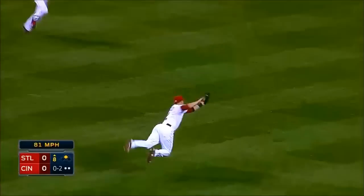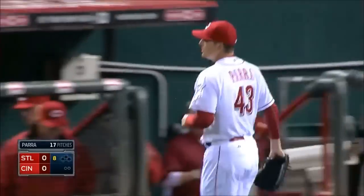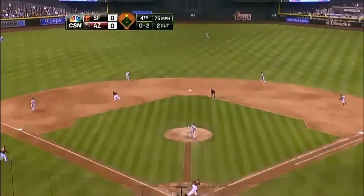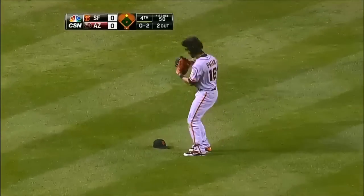Popped up, and Cozart with a diving play in center field to save a hit and the game's first run. Pagan coming in, Pagan dives and he makes the catch!